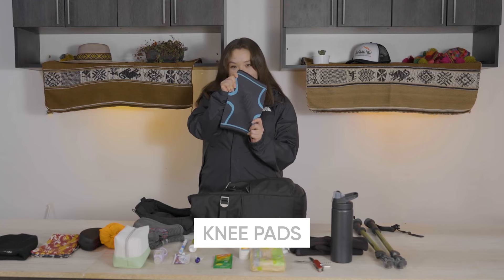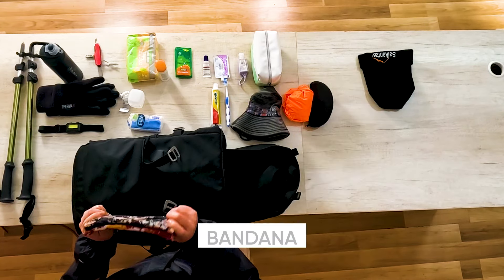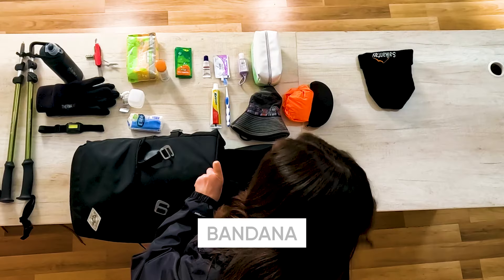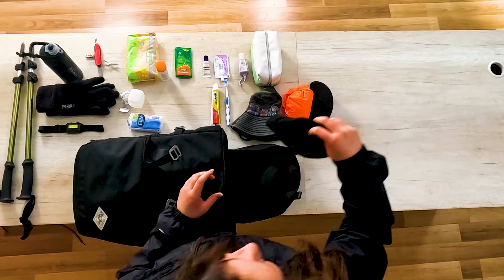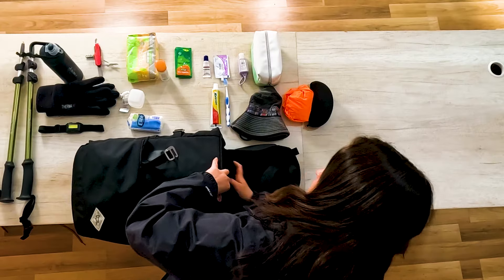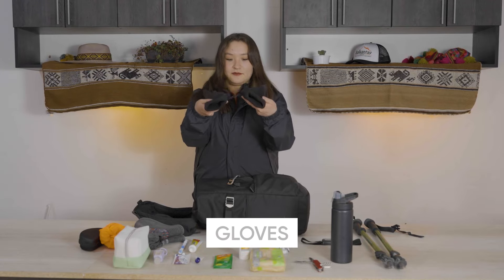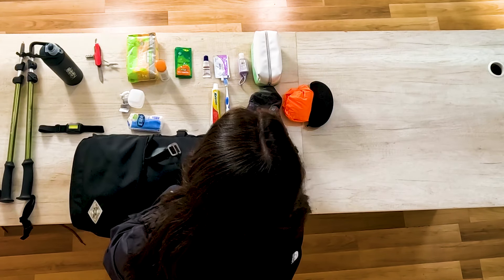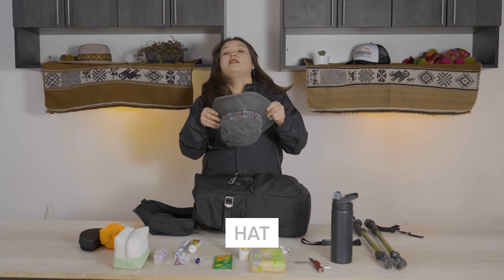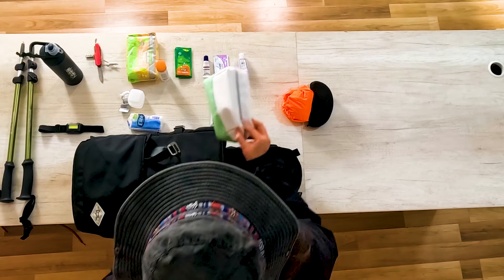Knee pads. Bandana. Wool cap. Gloves. Hat. Balaclava.